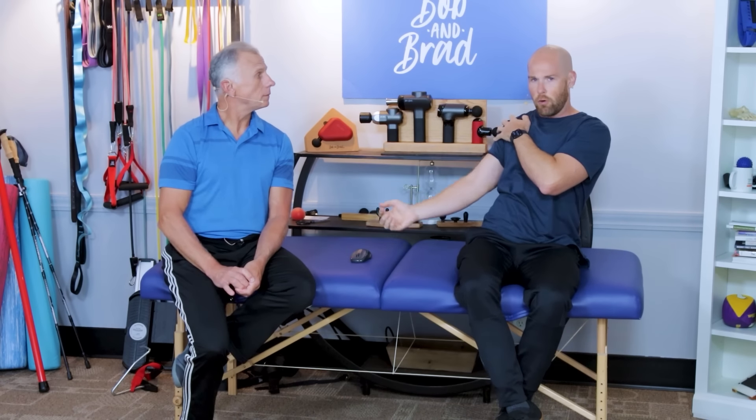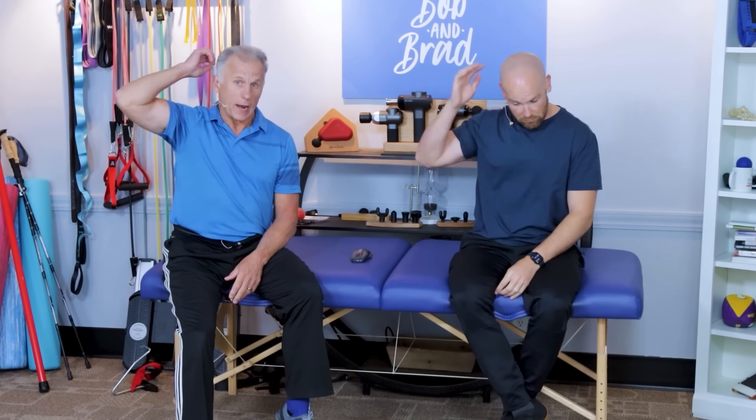Typically, when you start lifting your arm and get about level with your shoulder — either in front of you or out to the side — it becomes painful. Sometimes people can push through the pain and it doesn't hurt as much, then when they come back down it might catch again. That's known as painful arc syndrome. Another thing: reaching back to scratch your head or comb your hair can be very painful.